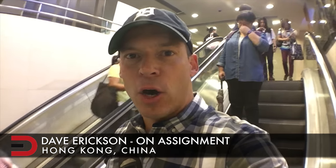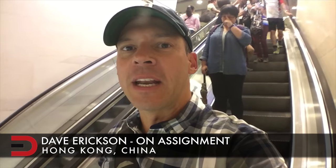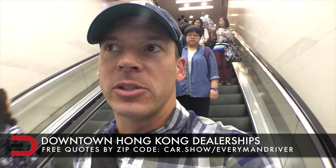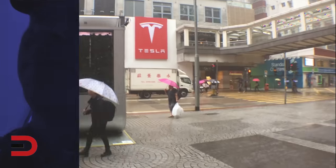We're here in the heart of downtown Hong Kong, China and it is raining like crazy. I wanted to show you some of the dealerships they have here — they're basically along the street behind big glass windows. There are a couple of them right here on this main street, a couple of blocks away from my hotel. I'm going to get my umbrella up and show you what I'm talking about.